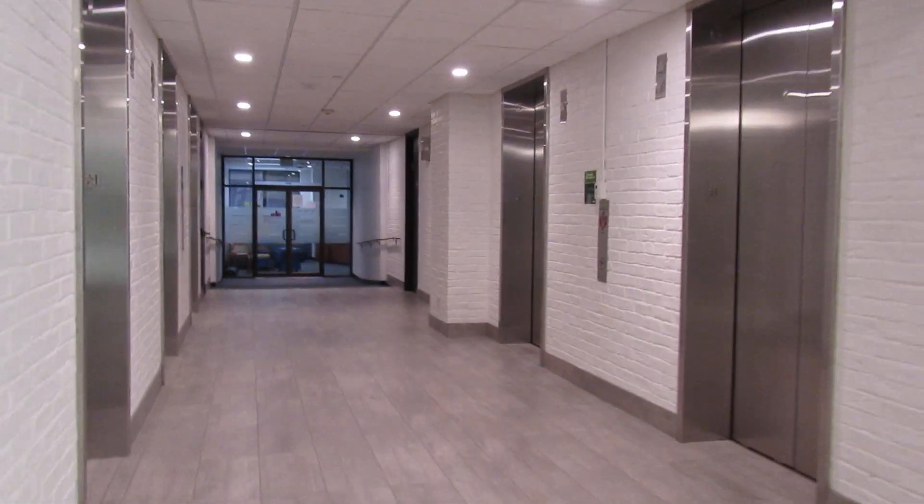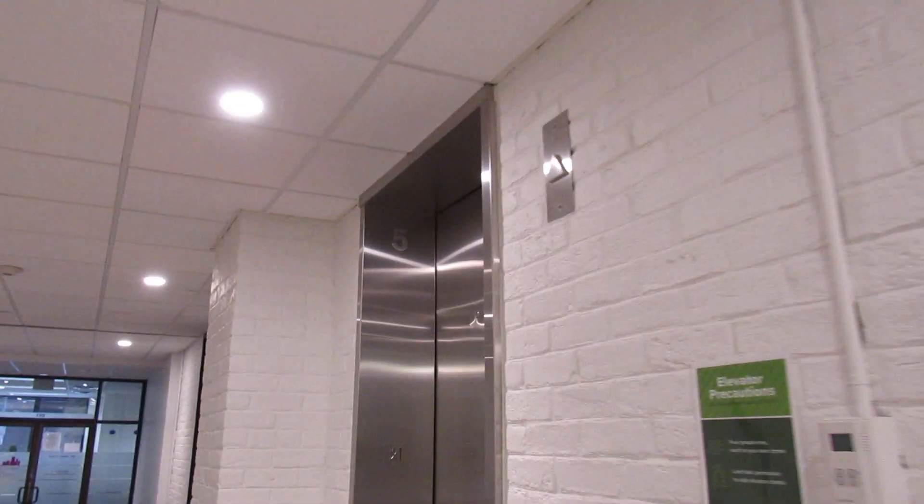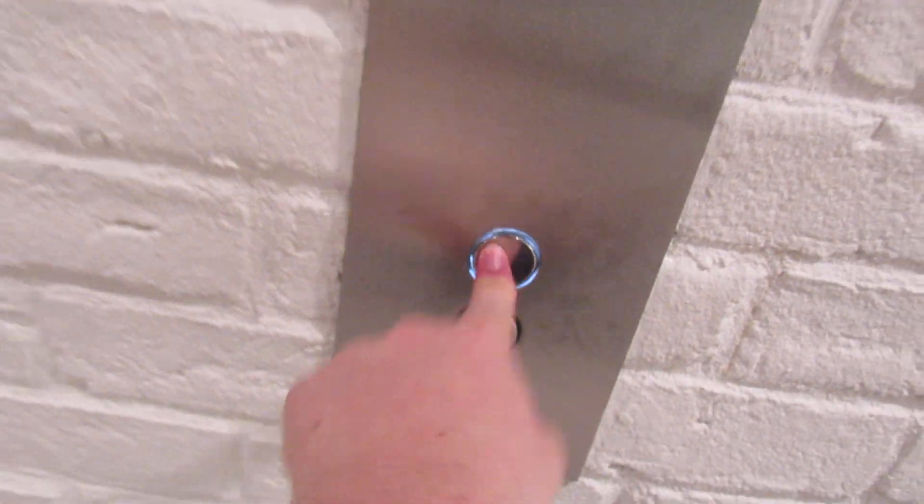These are the elevators here at 121 South 8th, Minneapolis, Minnesota. I'm not sure what these were originally, but they have been modernized by Kone.